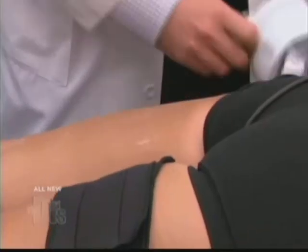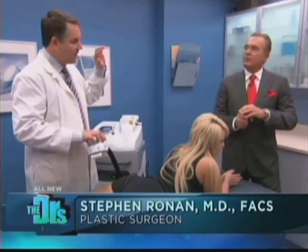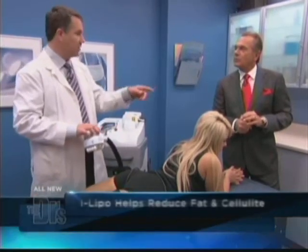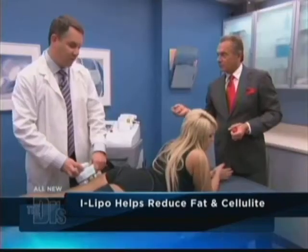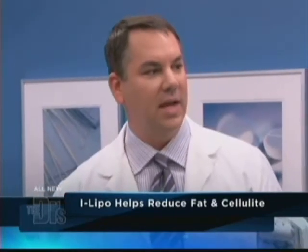This device has 43 lasers. Forty of them work on fat cells, causing them to dump fat into the bloodstream — the same way as a normal physiologic process. The other lasers work on the fibrous bands causing dimpling in the skin. We expect one procedure to remove about an inch of circumference, and it can be repeated up to eight times for a lasting reduction.